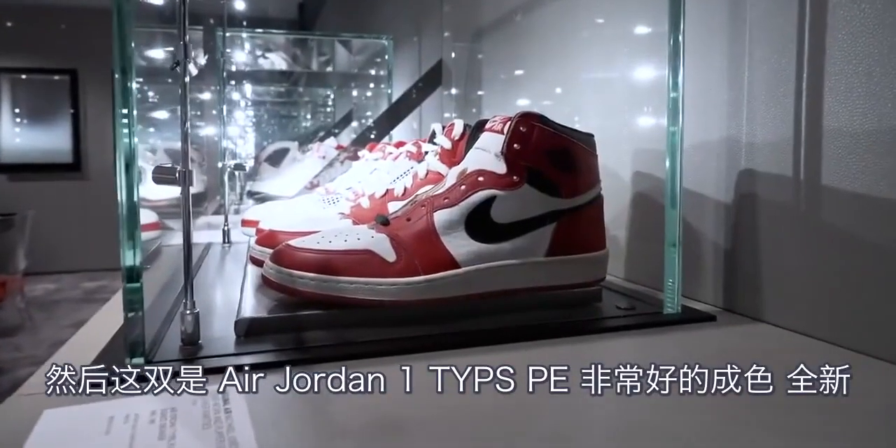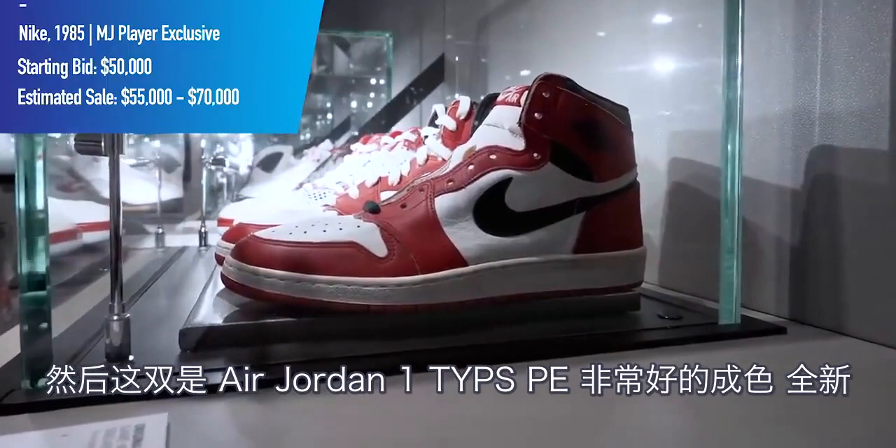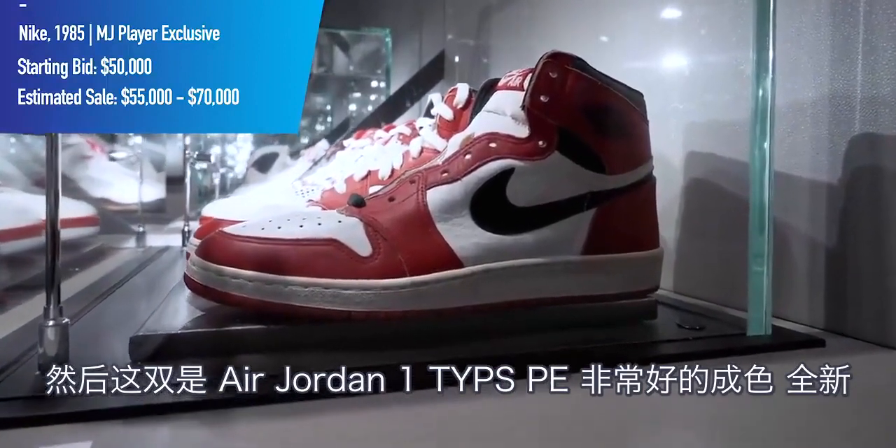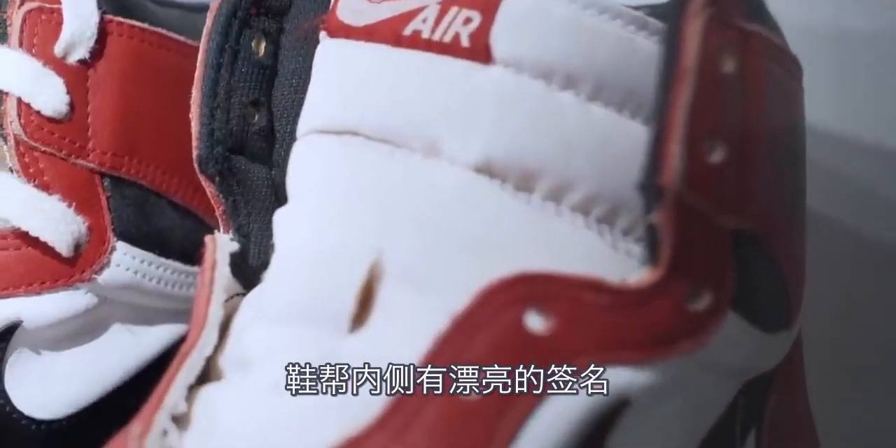Here we have the Air Jordan 1 TYPS PE. This is mint condition, never worn, and does have a beautiful signature on the inside collar.